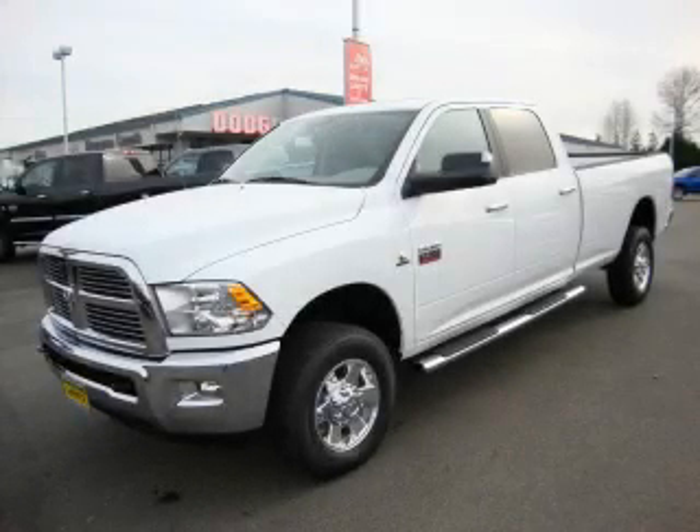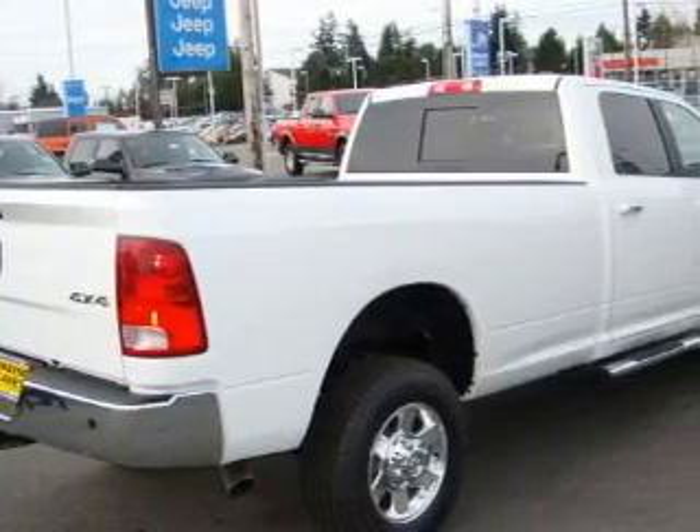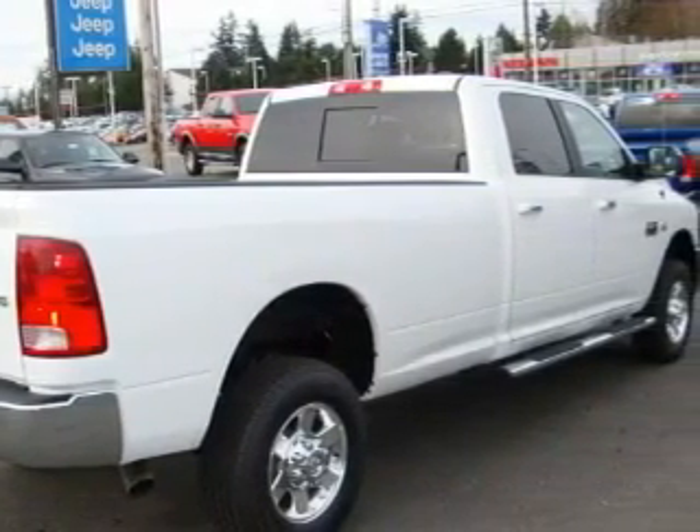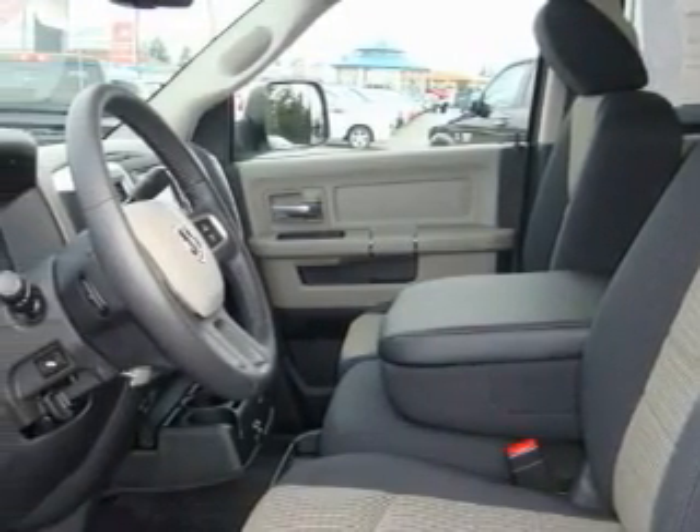This is a brand new 2010 Dodge Ram 3500. It has what you need for work as well as what you want for play. Among the many superb features on this Dodge there are a power driver's seat, a sunroof, and an MP3 CD changer.